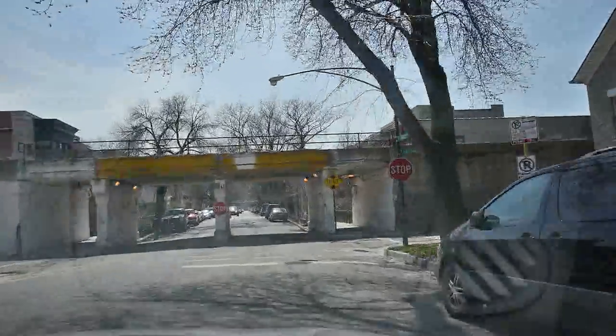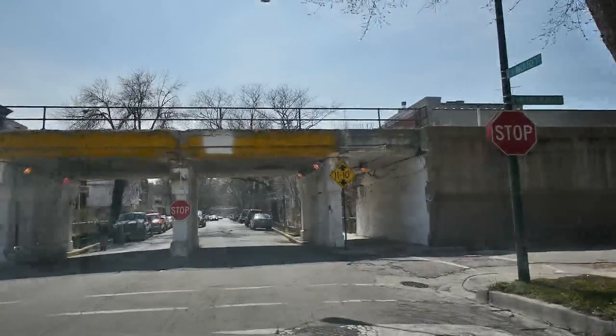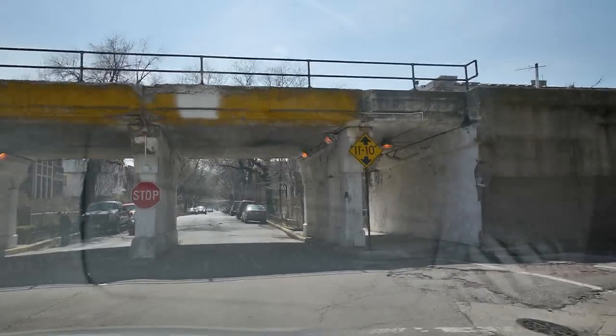We're at another for sale sign — a mansion-esque property on two lots off to the right.